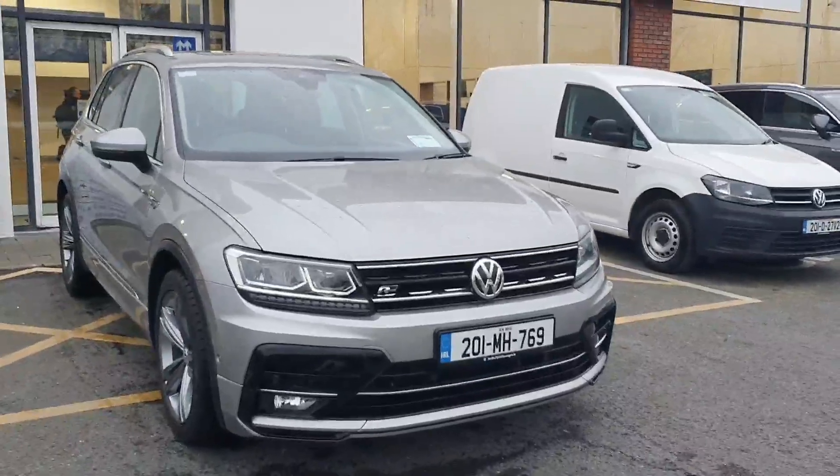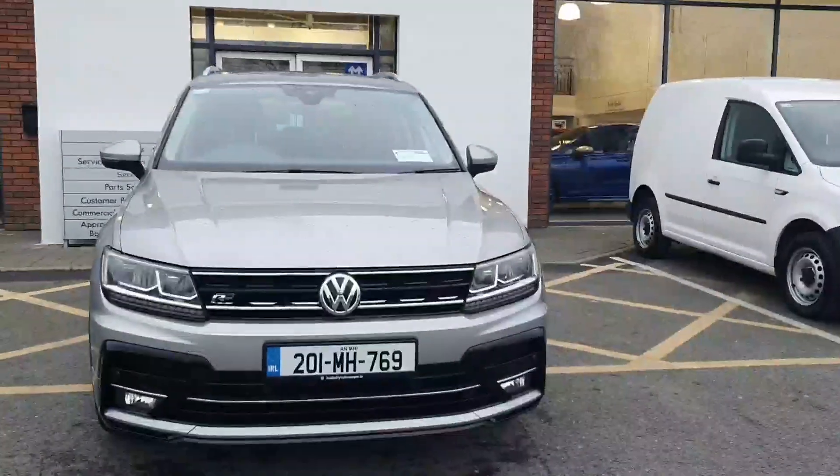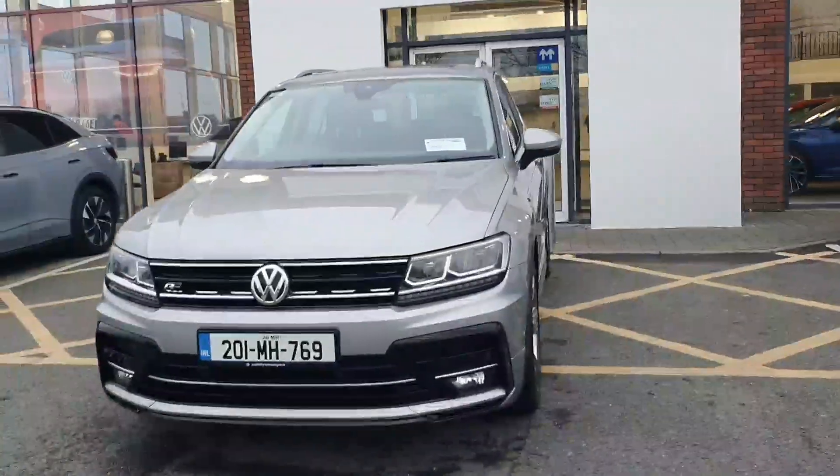Hi everyone, David here from Joe Duffy Volkswagen here in Navin, and today we're presenting our 2020 Volkswagen Tiguan Full R-Line Edition.